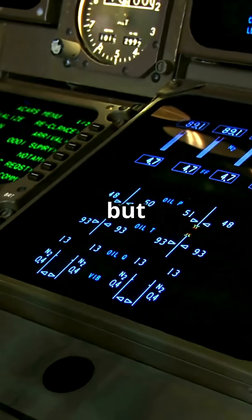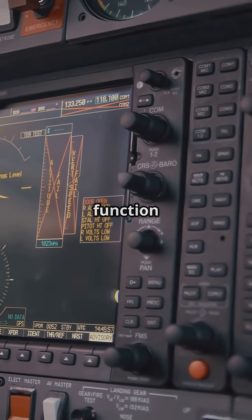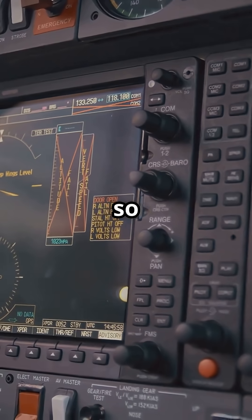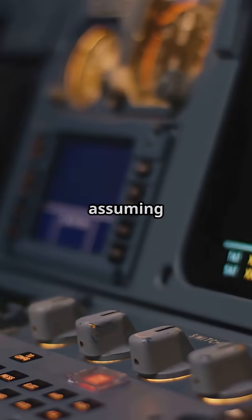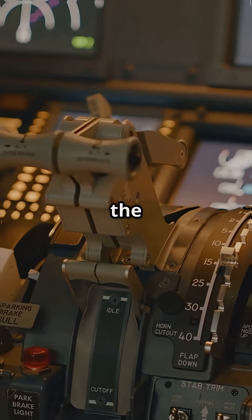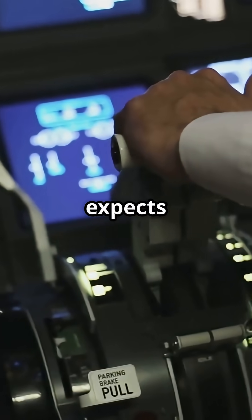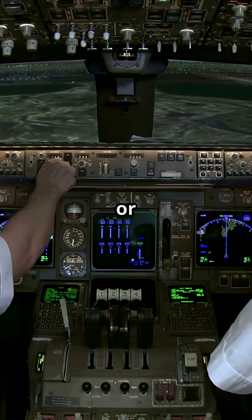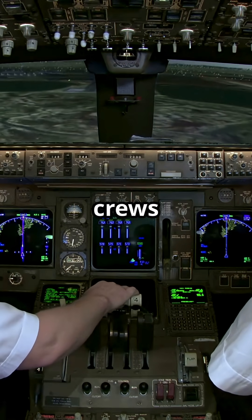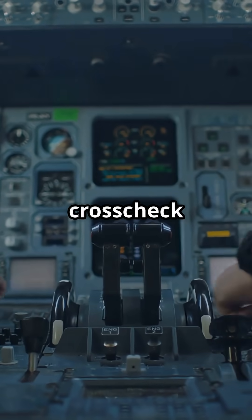It is more compact but requires more interpretation. Airbus organises automation by function, grouping tasks so pilots always know which system is in charge. Boeing keeps the display minimal, assuming the pilot already understands the mode logic based on inputs. One tells you everything, the other expects you to know. In high workload situations, like approach changes or go-arounds, Airbus crews get structured feedback in a fixed layout, while Boeing pilots rely more on mental cross-check.